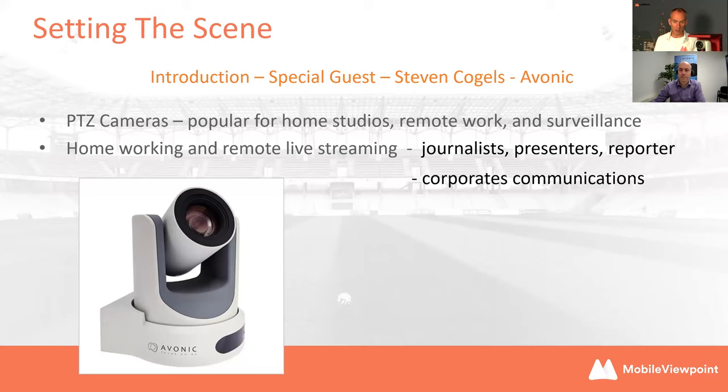The big benefit these days with PTZ cameras is that they're truly remotely controllable — not just with a joystick nearby, but from miles away. Especially now with COVID, it's very hard to travel to set up a camera. You can just send them the camera, ask them to put it on the table, and remotely set it up, including with the V-PAR we use today. With PTZ commands you can really finalize the setup — it's really flexible.